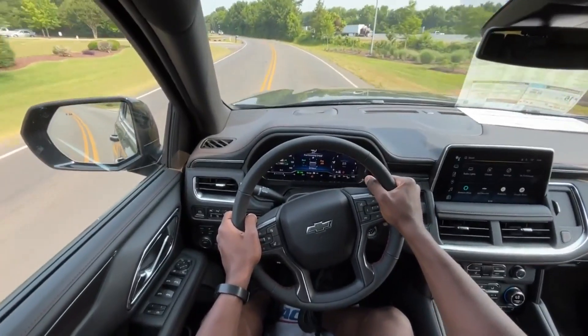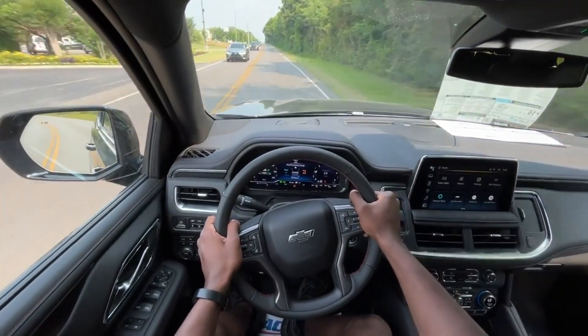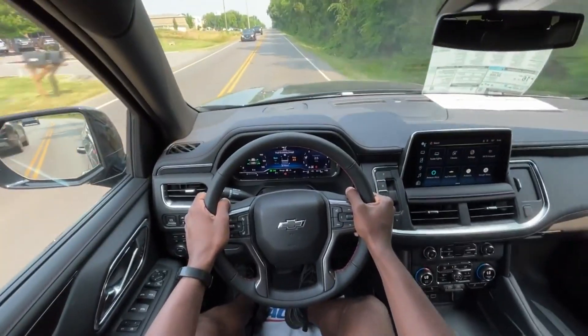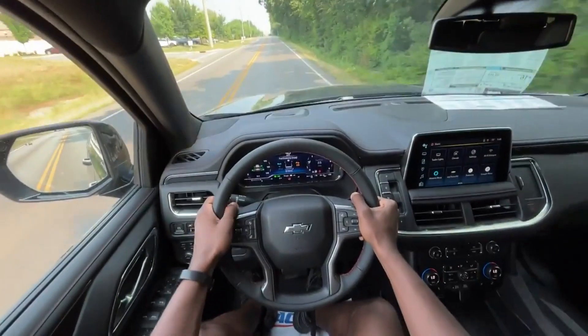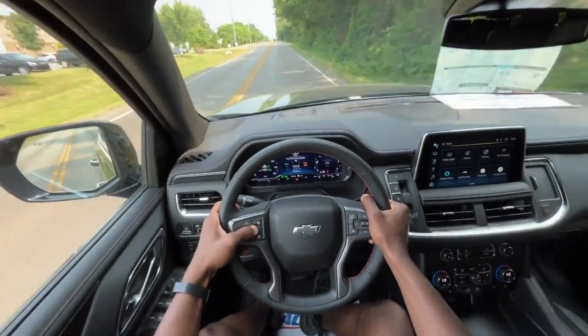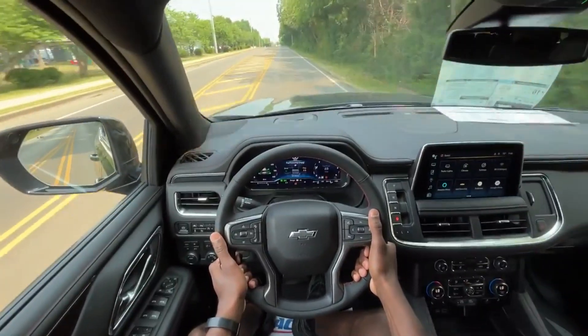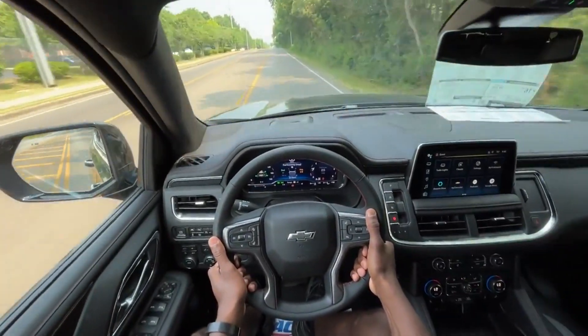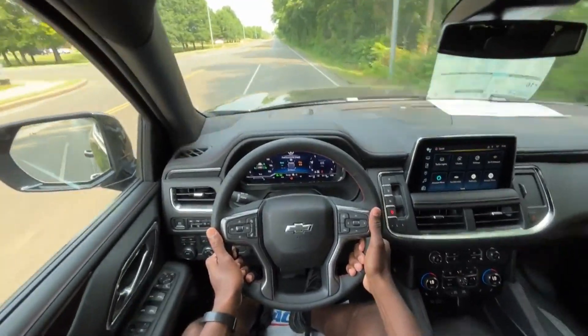You could basically call this a Corvette SUV — you do have the 10-speed automatic and the 6.2 liter V8. Just a great package. Can't say enough about how nice this thing sounds. From a performance standpoint, it's just mean — that's the best way to describe it.